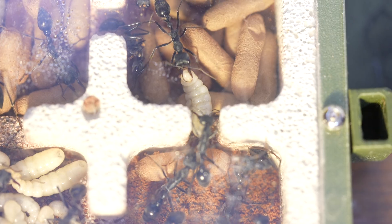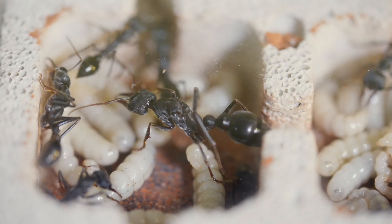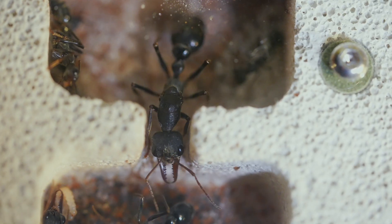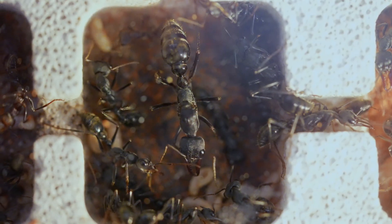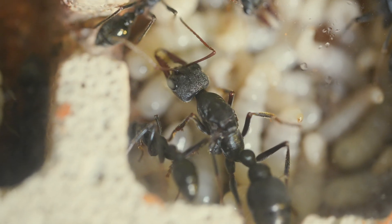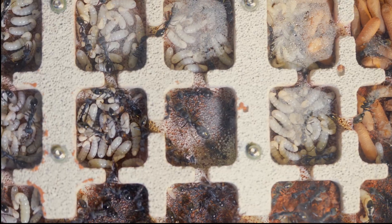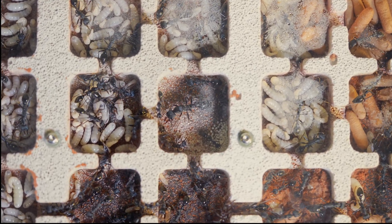And who oversees all this activity? Well, Her Majesty of course. Here she is, always near the smallest eggs but keeping a close eye on the feeding of her future soldiers. Here's a better look at her from above — she is constantly roaming the chambers at a slow pace to ensure the colony runs like clockwork.